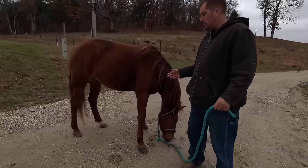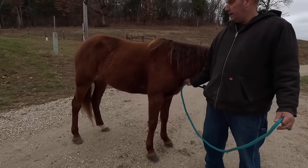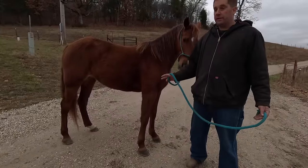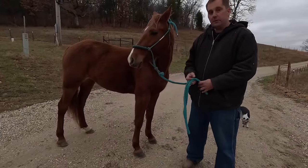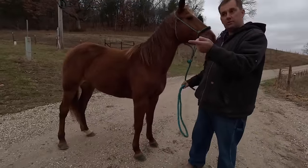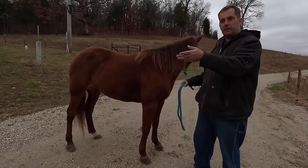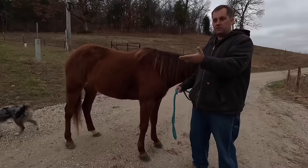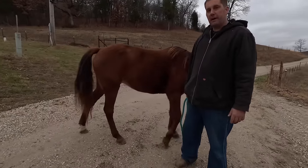Jules is nine years old and she's out of Image, which makes her a half-sister to this year's current world grand champion. Her mother is a really well-bred Patriot-bred mare. We'll show you Magnolia's dam's papers and her sire's papers too, so you can see what her papers are going to look like when we get them back from the association.